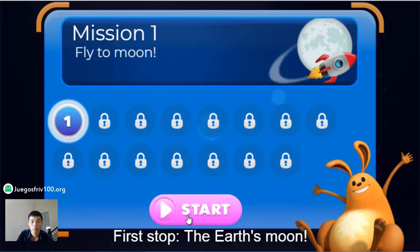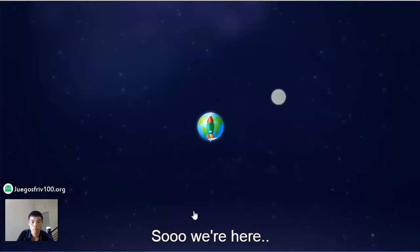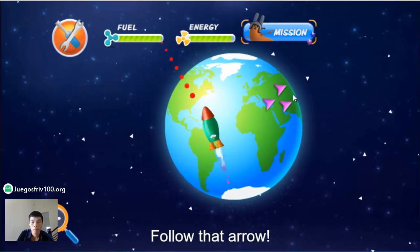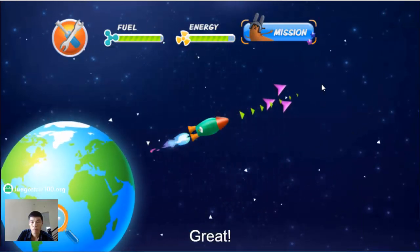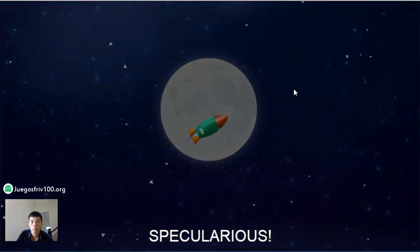First stop, the Earth's moon. So we're here, and we have to go to the moon. Select this button to fly your rocket. Click in the direction you want to move. Follow that arrow. Great! We have limited fuel.